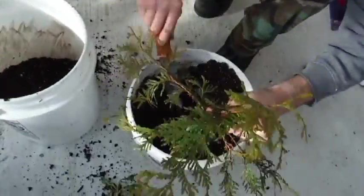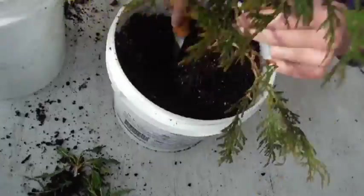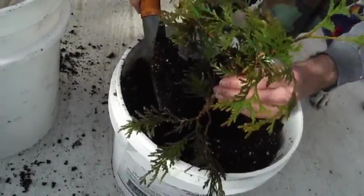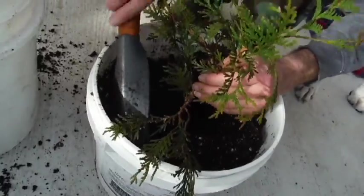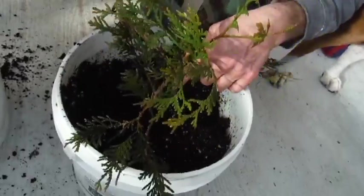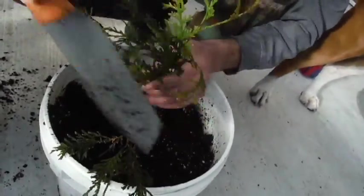Watch out, Bonnie — get back. Stand it up instead of having it lay down. We just stuck it in the dirt just to see, and it ended up living. We got a free Thuja — now we know we can do this.